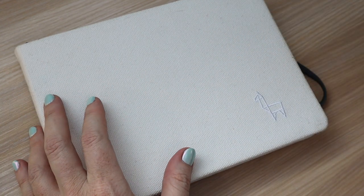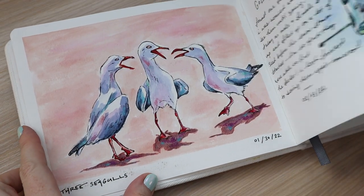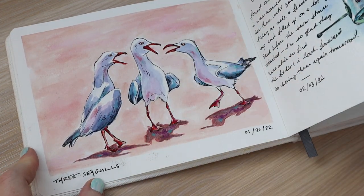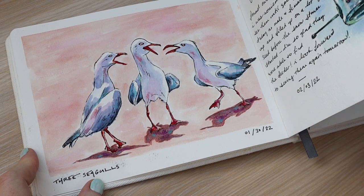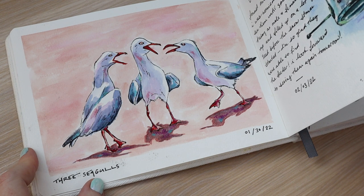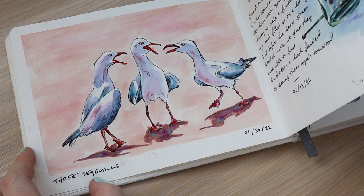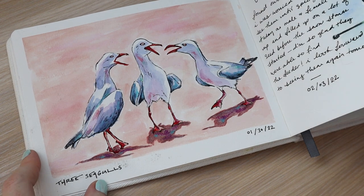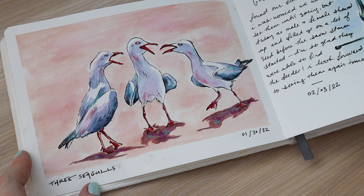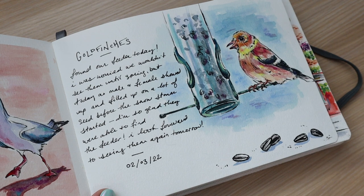This was the very first page of my journal and I drew these three seagulls which are part of a meme on the internet — they all look like they're having a crazy conversation, like hen-pecking. It reminds me of me, my mom, and my sister when we get together and we just gab like crazy. That was my first sketch and I was really happy with how it turned out. Then I did a journal entry of our bird feeder.